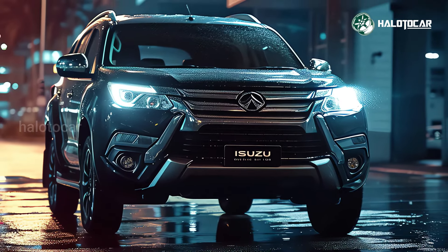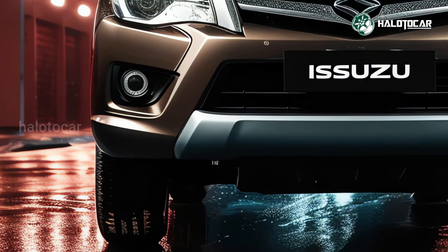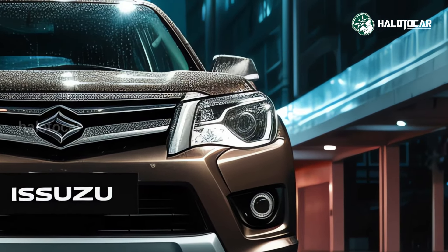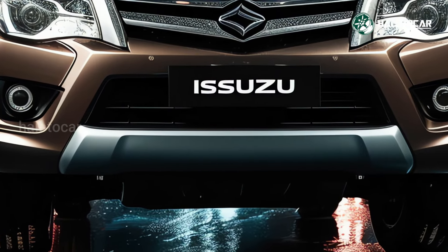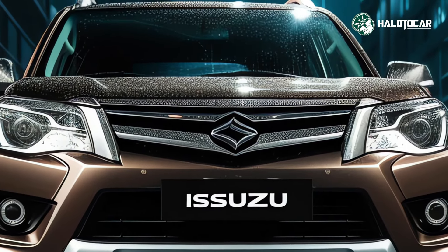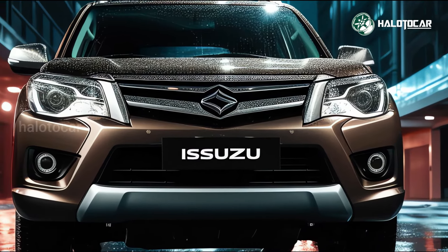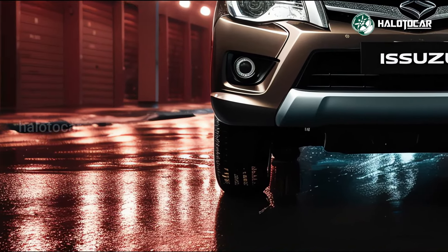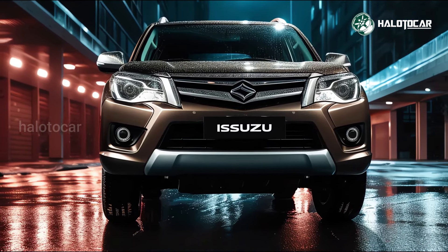A more muscular and contemporary look characterizes the 2025 Isuzu MU-X Hybrid. The front bumper is more refined, the LED headlights are more modern and angular, and the car has a bigger and more attractive grille up front. With a more assertive and contemporary style, the back is just as appealing, featuring longer and more fashionable LED taillights, a sleeker rear bumper, and a smaller and more distinctive rear spoiler.